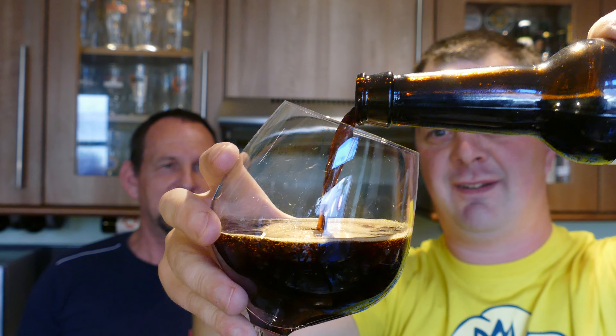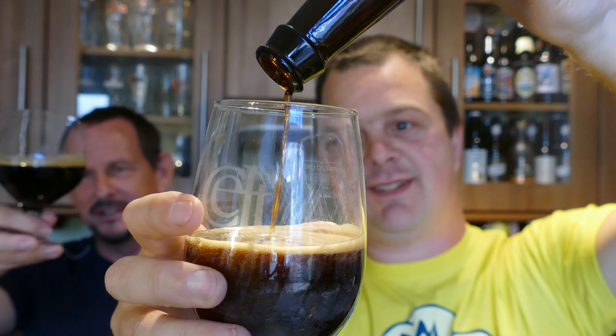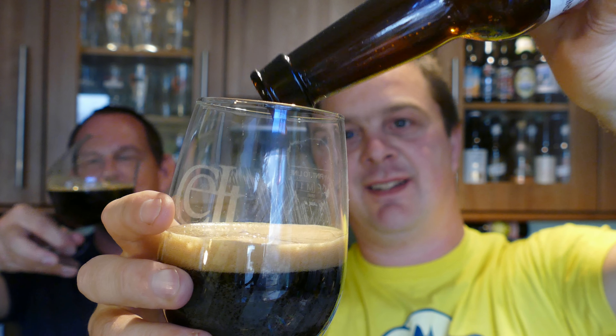So this is going to be a jet black beer. Let's have a look at this. Look at that — like treacle. It's dense. Black, black, black.